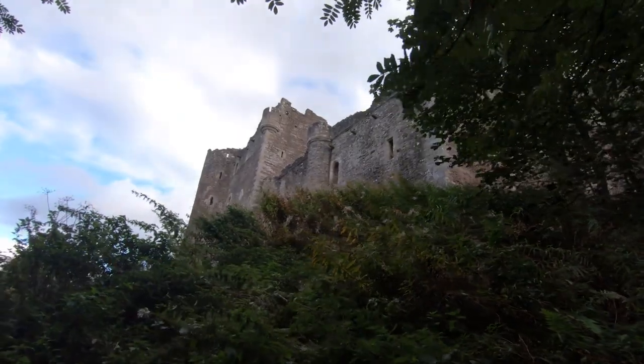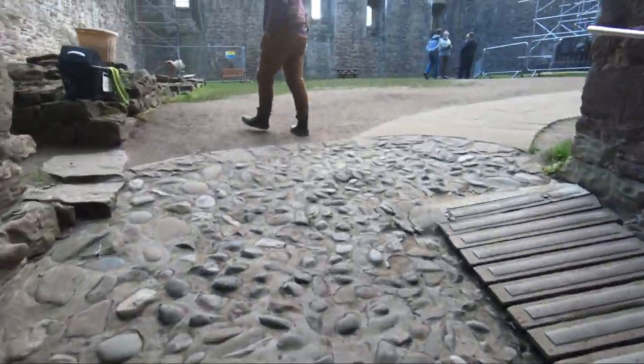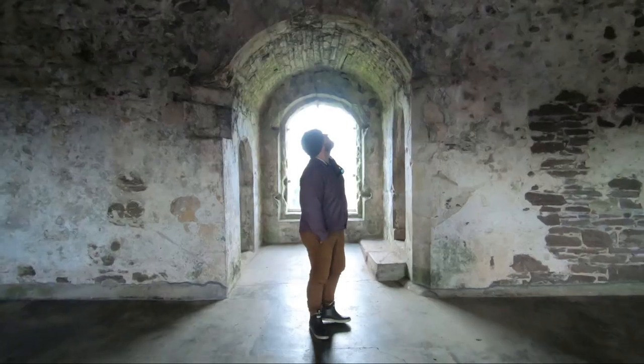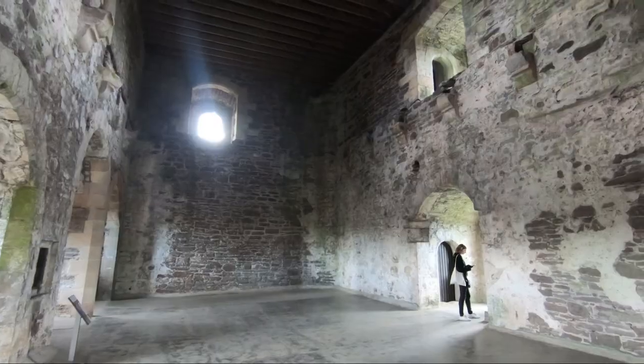Another day trip option is Doune Castle, located about 30 minutes from Edinburgh. This 14th century castle was built for the Regent Albany and has been used in several movies and TV shows, including Monty Python and the Holy Grail and Outlander. Visitors can explore the castle's great hall, kitchen, and chambers, and learn about life in the Middle Ages.